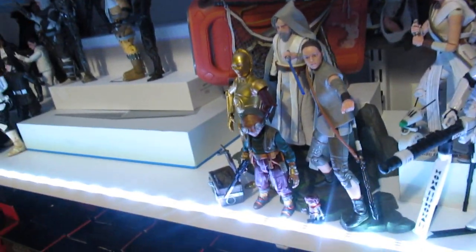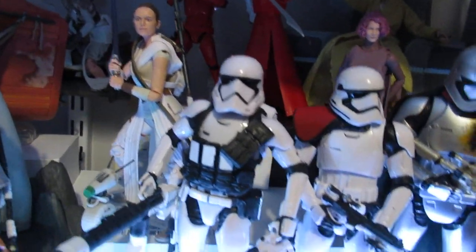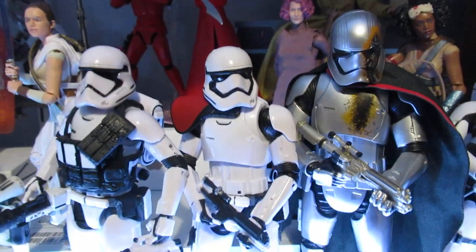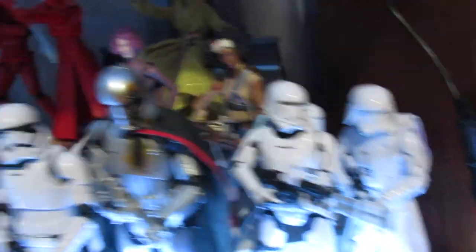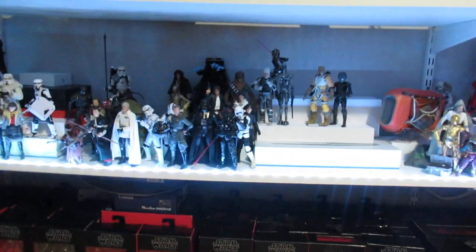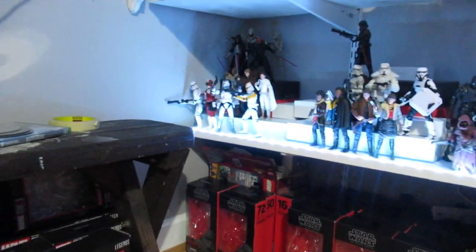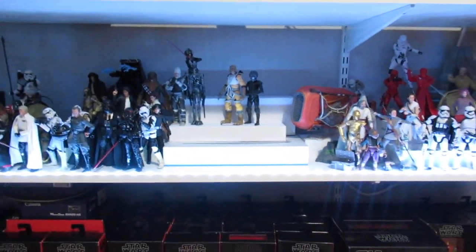Wrapping up the First Order Troopers section: there's the deluxe First Order Trooper that came with all the accessories so you can customize him. The four-pack First Order Captain, Captain Phasma battle-damaged, First Order Flametrooper, and First Order Snowtrooper round it out. Thanks so much for watching — happy New Year and Merry Christmas! Comment what you thought of the Mandalorian season finale — I thought it was crazy. It's a great overview of the shelf; still a work in progress, but I'm really glad I can finally put my Black Series collection to use. Brock the Best out.